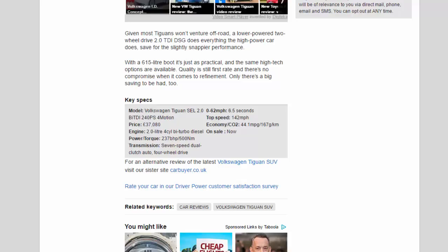Key specs — Volkswagen Tiguan SEL 2.0 BiTD 240 PS 4Motion. Price: £37,080. Engine: 2.0-litre 4-cylinder bi-turbo diesel. Power/torque: 237 bhp / 500 Nm. Transmission: 7-speed dual-clutch auto, four-wheel drive. 0-62 mph: 6.5 seconds. Top speed: 142 mph. Economy/CO2: 44.1 mpg / 167 g/km. On sale now.